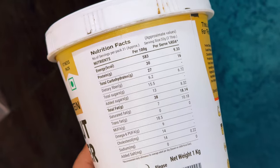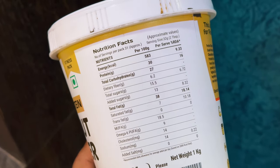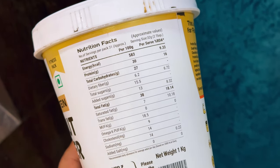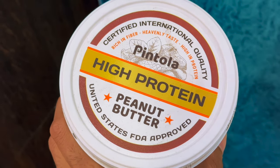Per serving, you'll get 583 calories, 30 grams of protein, 27 grams of carbs — which includes 13 grams of added sugar — and 38 grams of fat. I feel this sugar content is a little high, because natural peanut butter has no added sugar, it's just peanuts. The good part is this product is approved by the FDA from the USA.